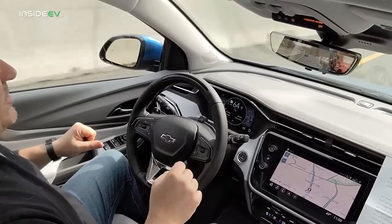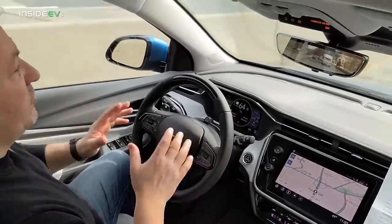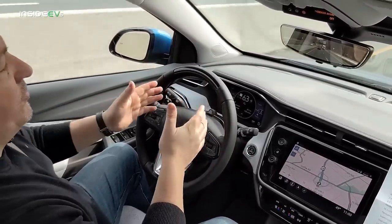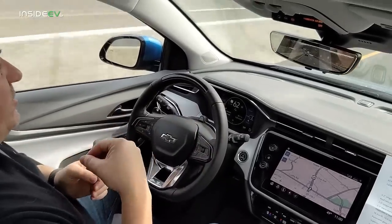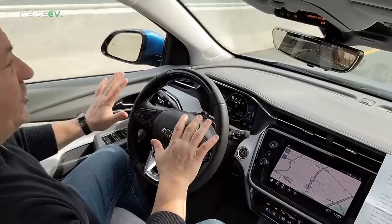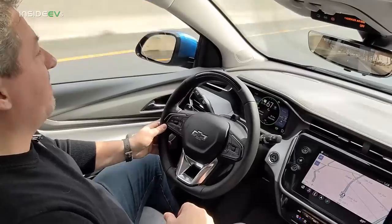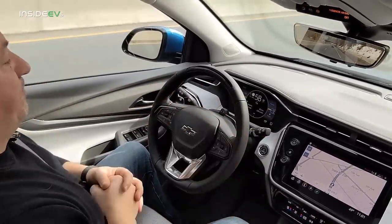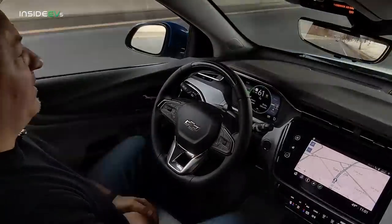The Bolt EUV does not have the automatic lane-changing feature that Cadillac offers, but Super Cruise doesn't disengage when you change lanes manually. You put your blinker on, turn into the other lane, and once you're centered in your new lane, Super Cruise initiates again and you can let go of the steering wheel. It doesn't force you to turn it back on — it remains on but lets you take over temporarily. Super Cruise reinitiated, and now it's fully driving the vehicle again.